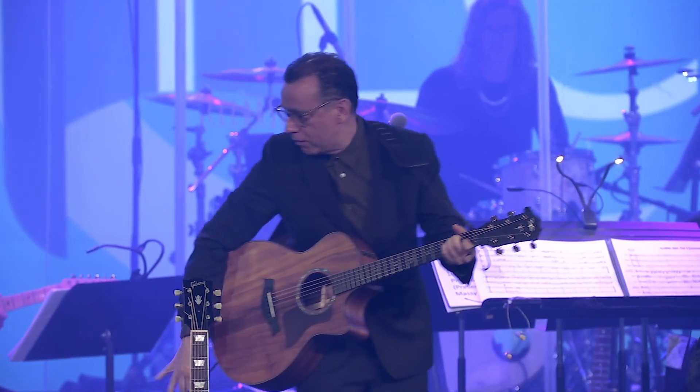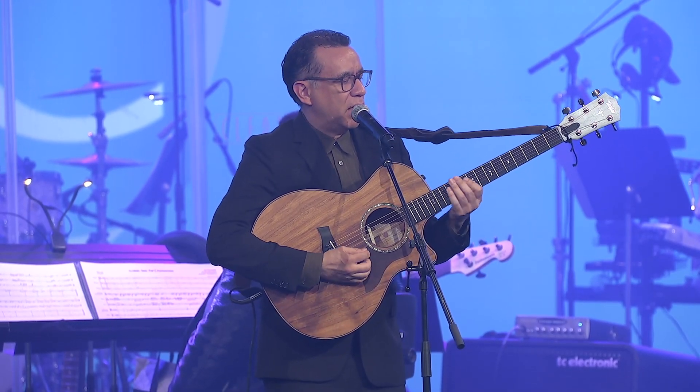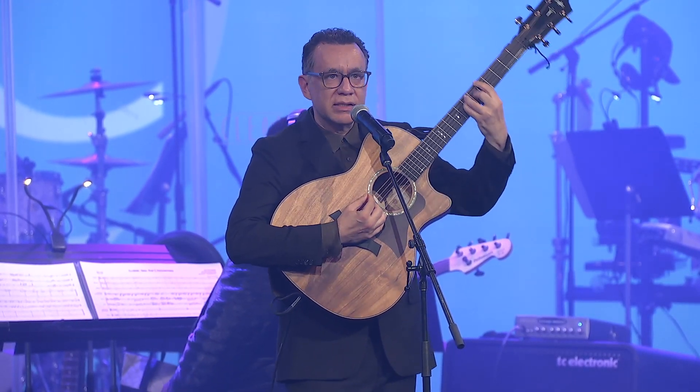All right. Hello again. I'm going to do some guitar strumming styles from around the world. So first thing we're going to start with is Instagram strumming, which is like this.